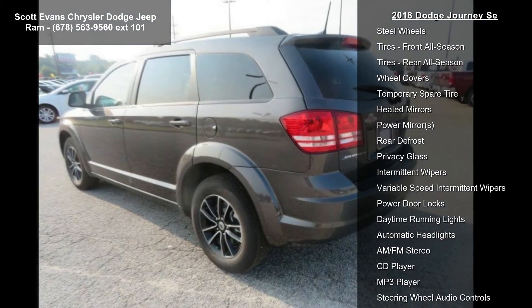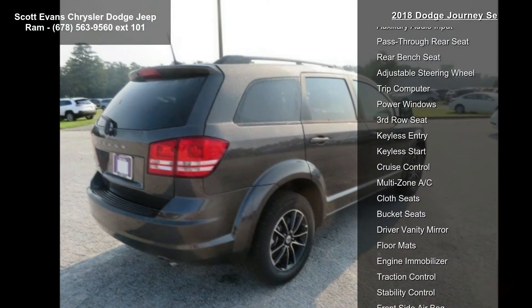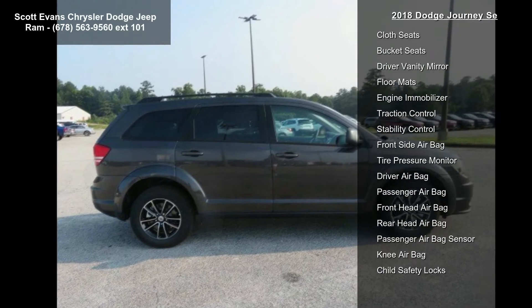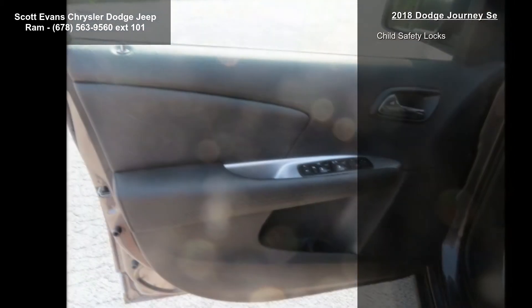17 inches x 6.5 aluminum with black top package, gloss black grill, granite pearl coat, quick order package 22B included. Engine 2.4L I4 DOHC 16V dual VVT, transmission 4-speed automatic VLP, rearview auto dim mirror with display.